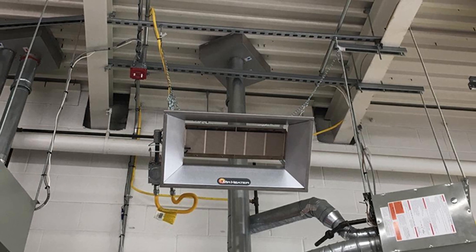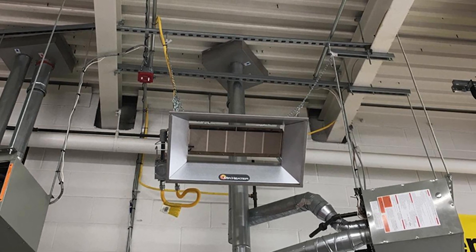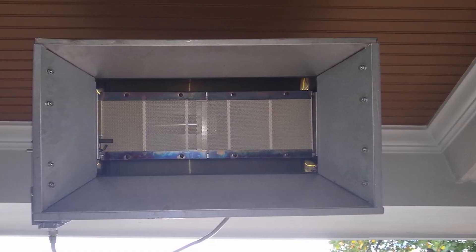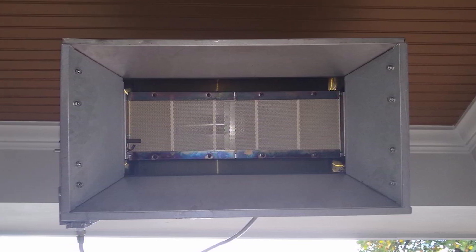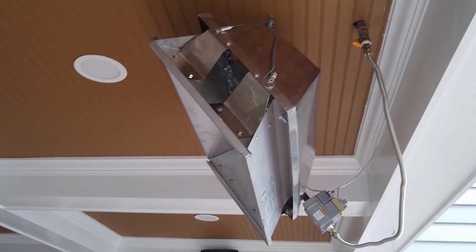It uses infrared heat, making it energy efficient to operate and resulting in reduced costs. It also generates odorless heat with almost no noise. The heater comes with an adjustable thermostat to regulate temperature levels. Before buying, make sure your ceiling is high enough, as it requires 12 to 15 feet of clearance — otherwise you may encounter issues with the pilot not staying lit. It also requires an exhaust fan, as the pilot runs continuously.